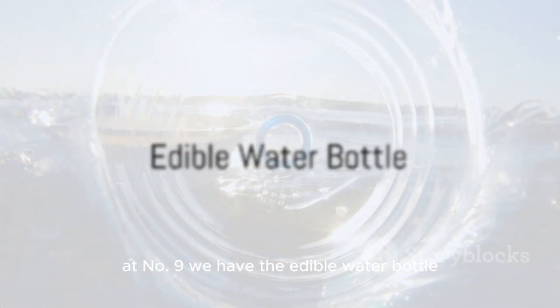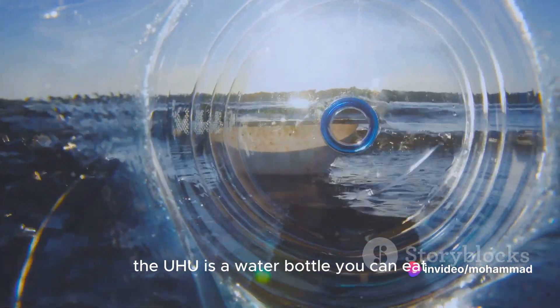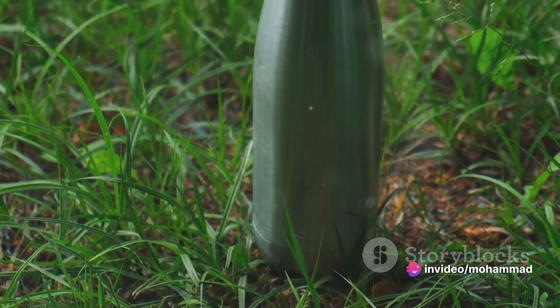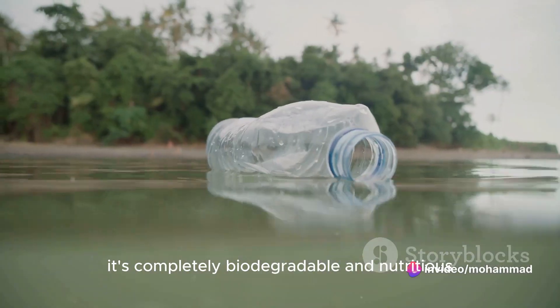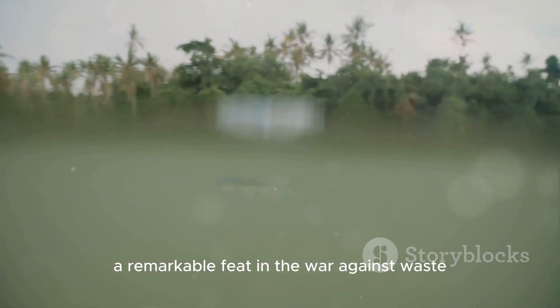At number 9, we have the edible water bottle. An innovative solution to plastic pollution, the UHO is a water bottle you can eat. Made from seaweed extract, it's completely biodegradable and nutritious — a remarkable feat in the war against waste.